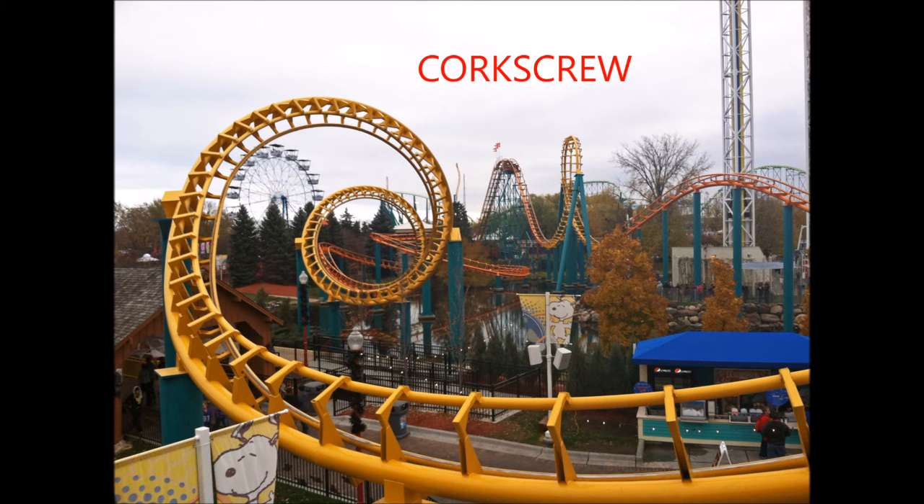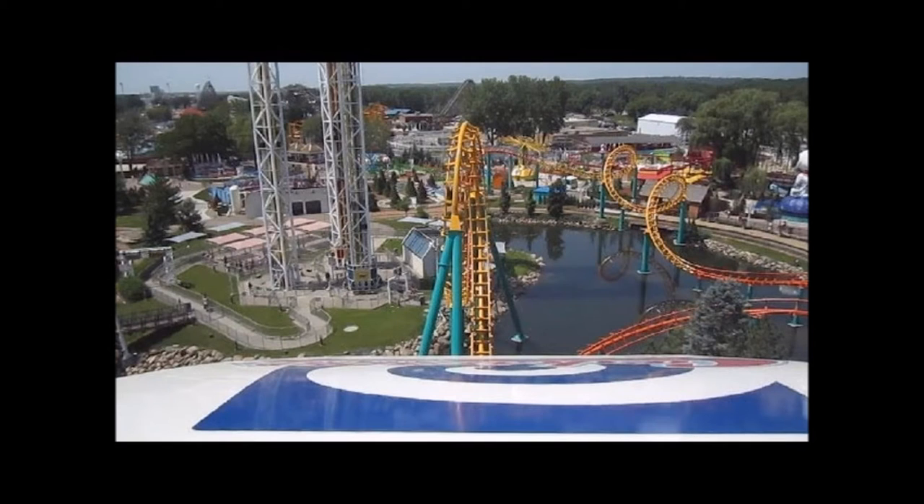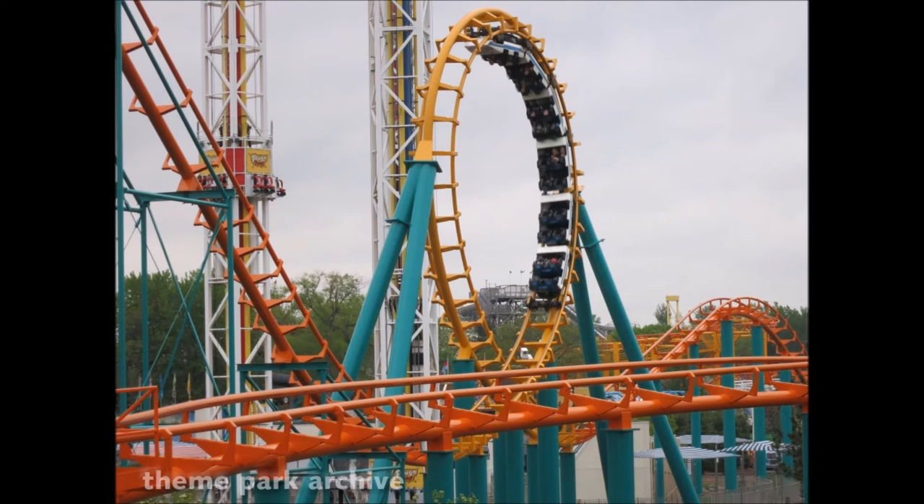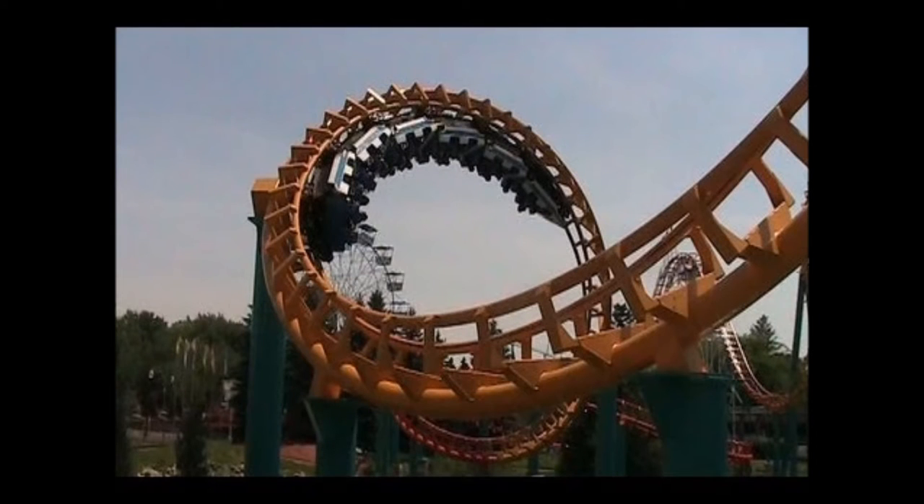The next roller coaster is Corkscrew — 1,950 feet of tubular track that loops and twists in the center of Valleyfair. Corkscrew's tracks go over water. You go upside down once with one vertical loop and two corkscrews. The duration of this ride is 1 minute and 30 seconds, but it goes by really quickly. The speed is 50 miles per hour. The highest point of this ride is only 85 feet. You have to be 48 inches to ride.